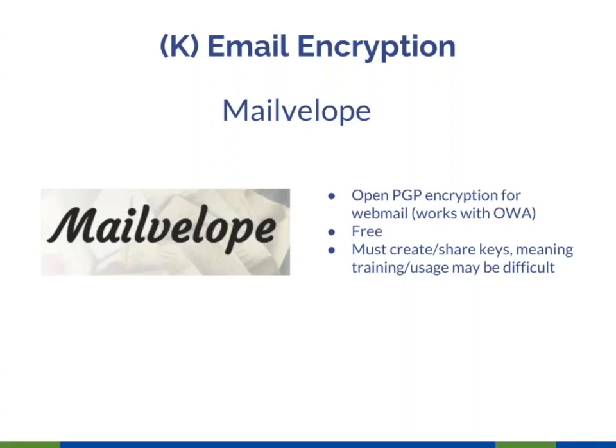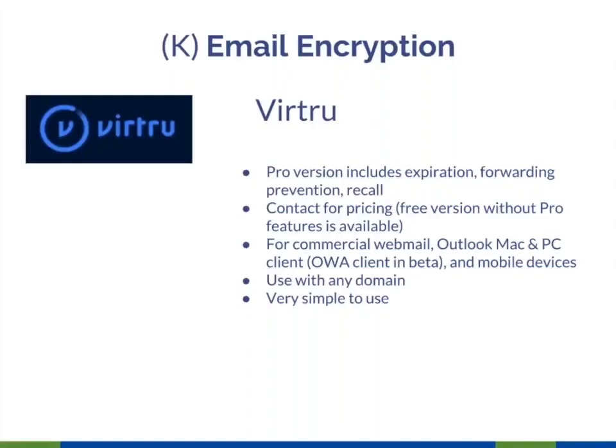Mailvelope works on the same principle as GPG, except it works in web-based mode rather than in a desktop client. Again, users will have to know how to create and share keys. Virtru is, I think, the best tool for the money out there. It's what we use at Freedom House, except in our most highly sensitive cases that really need GPG-level encryption.